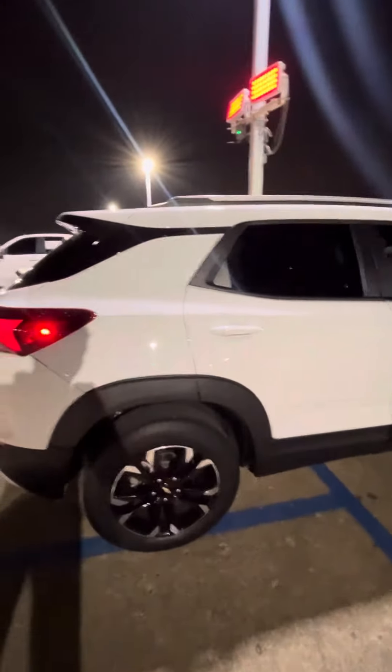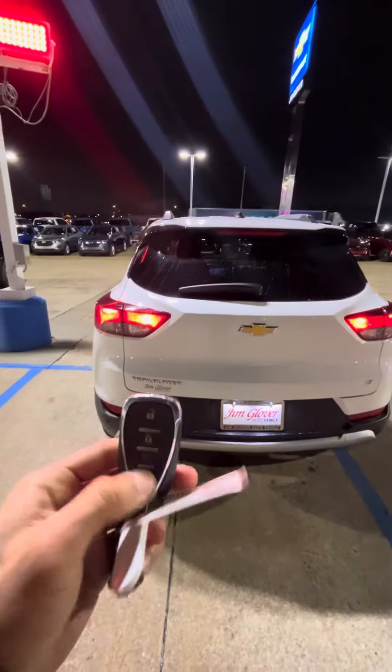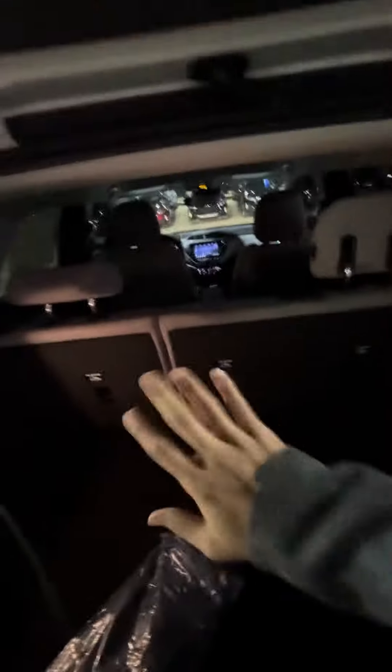This one, Jacqueline, comes with remote start — you can do the remote start right from your key. You can open the trunk and see all the space in there. You have all this space and you can always lay those seats down if you need more space. Underneath we have the spare tire right here and all the tools for roadside assistance, just in case. Let me close the trunk.